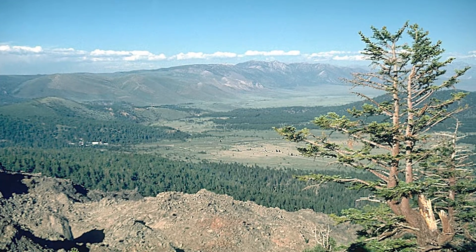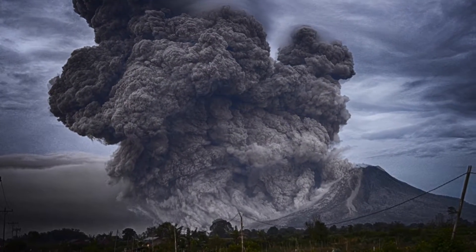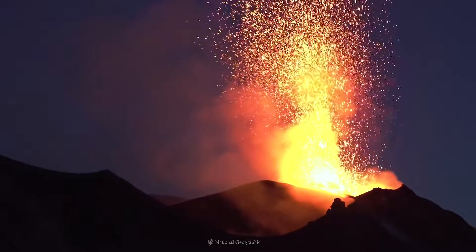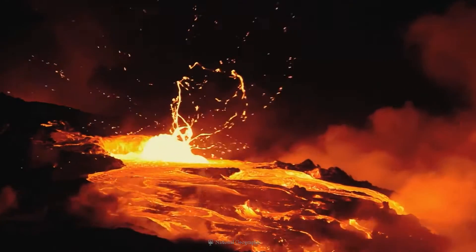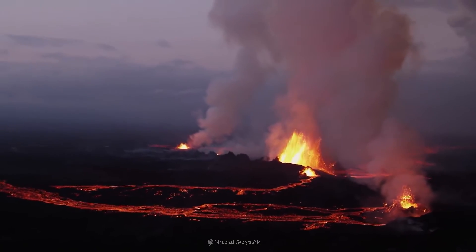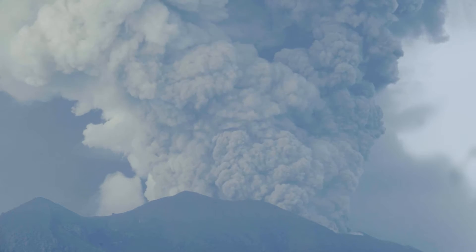It was formed 760,000 years ago when a very large eruption released hot ash that later cooled to form the Bishop Tuff that is common to the area. The eruption emptied the magma chamber under the area to the point of collapse. The second phase of the eruption released pyroclastic flows that burned and buried thousands of square miles. Ash from this eruption blanketed much of the western part of what is now the United States.